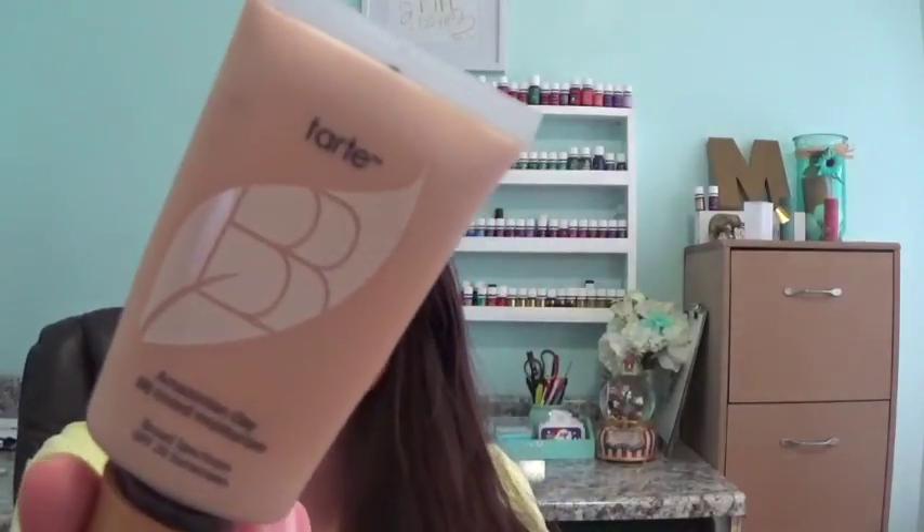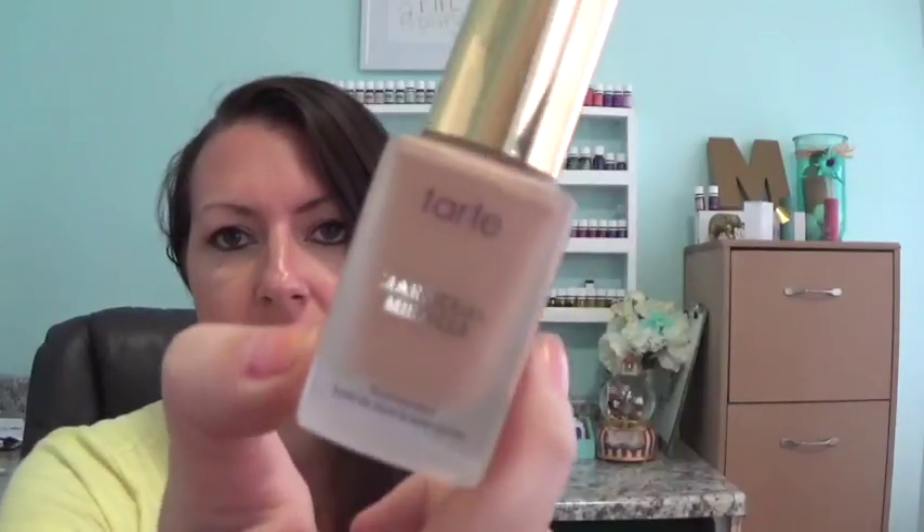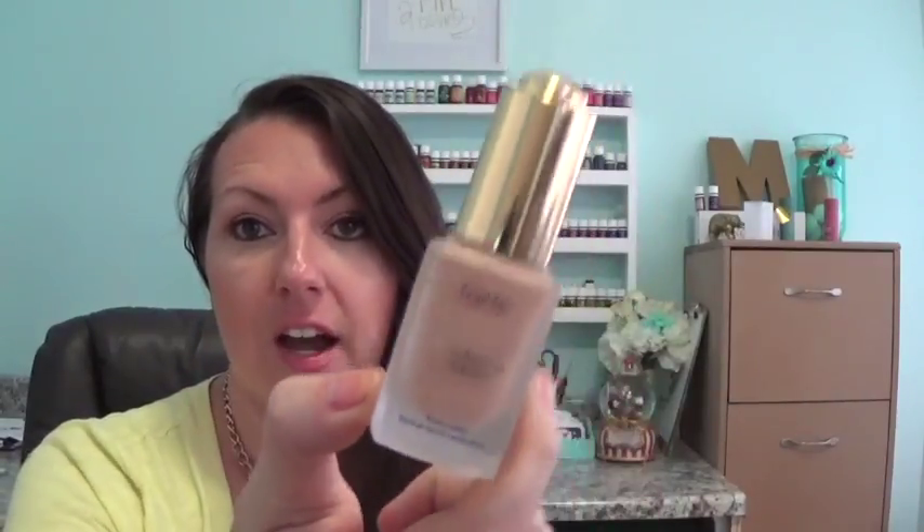Moving on to face and foundation. I've got three different ones with three different purposes. The one I've bought multiple times is the Amazonian Clay Tinted BB Cream in light medium — my favorite. It doesn't hide all your imperfections but gives you an even skin look. I also just recently picked up the Maracuja Miracle. I thought it was going to be heavy, but it's not — it's very moisturizing and thin, and it lasts all day.